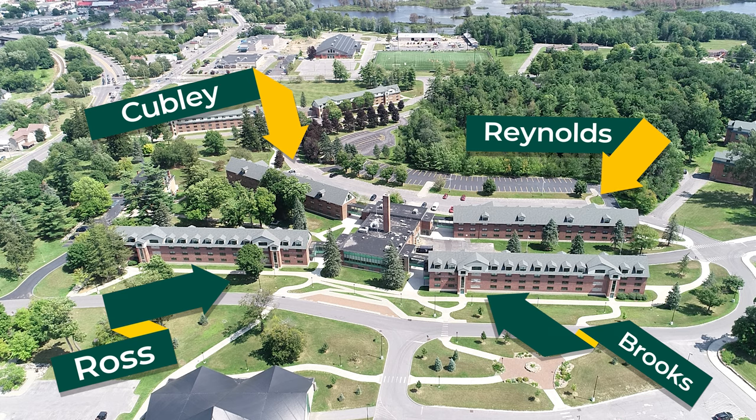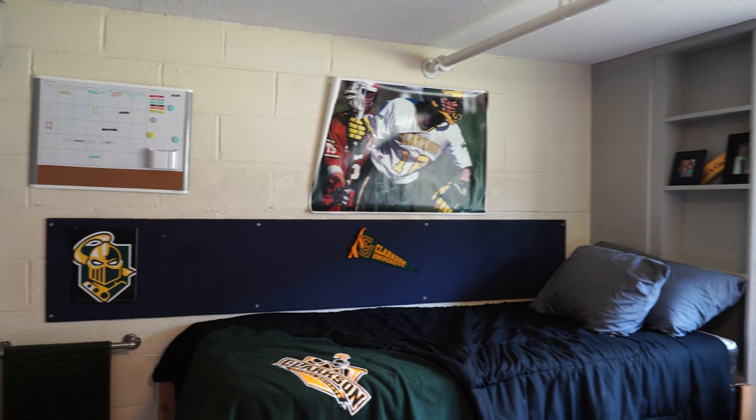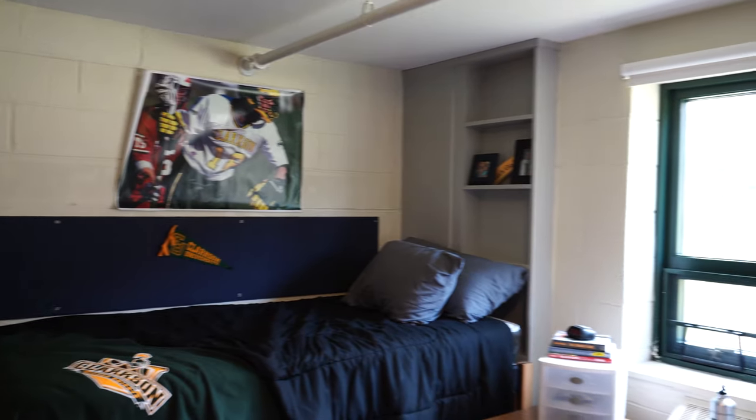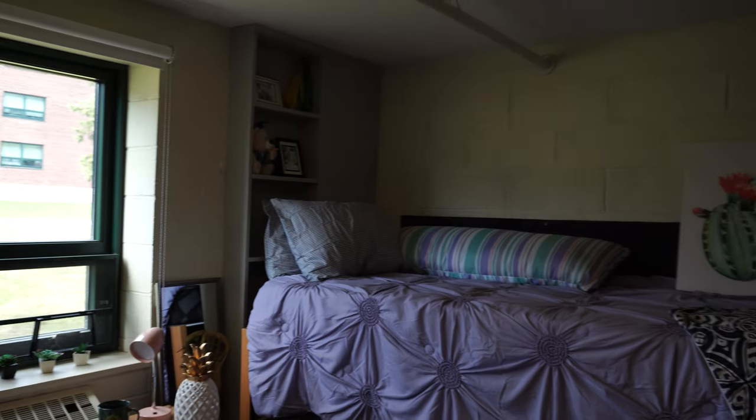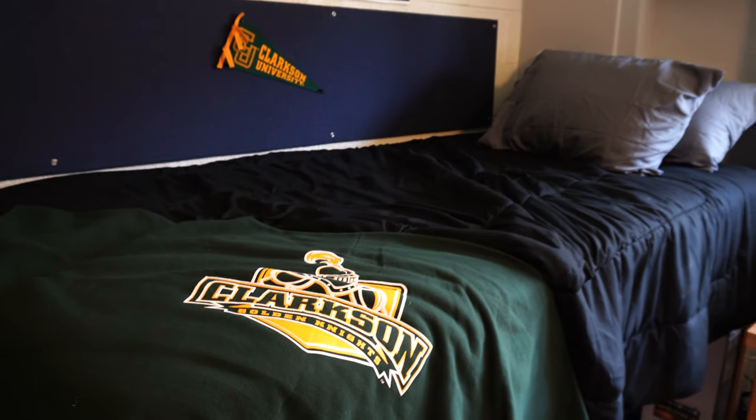You have a dining hall called Ross Brooks Dining Hall, which is one swipe, all you can eat. Down below you'll find a lounge, laundry that is at disposal for the freshmen — it's totally free for use. You have drop-in tutoring, your first year seminar, and your RA office is also in there, so you always have RAs around at your disposal.